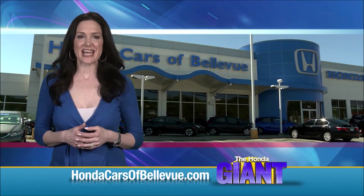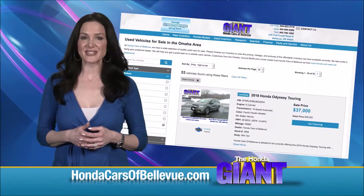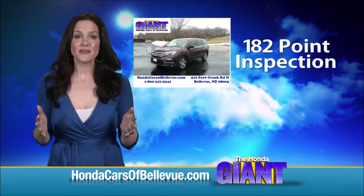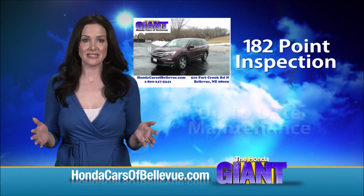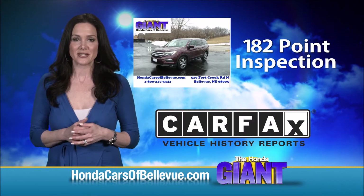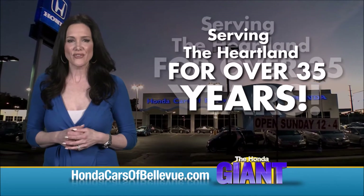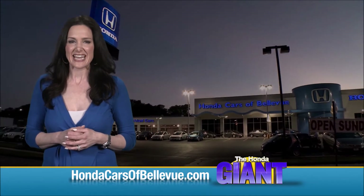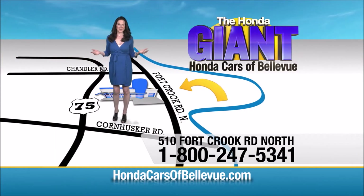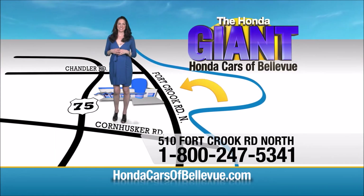For Nebraska's largest selection of Honda certified pre-owned vehicles, go to hondacarsofbellevue.com. Each has passed a rigorous 182-point inspection, is up-to-date on maintenance and comes with a Carfax history report. Serving the heartland for over 35 years, one happy Honda customer at a time — Honda Cars of Bellevue, one small step off Kennedy Freeway, one giant Honda savings store.